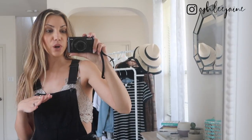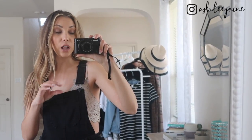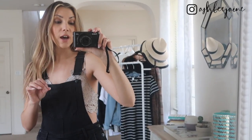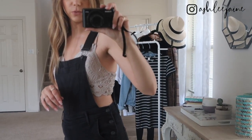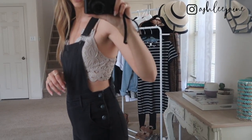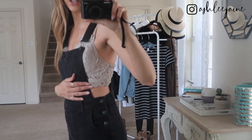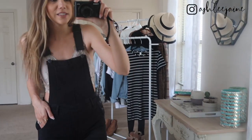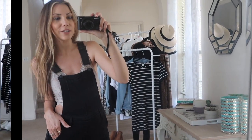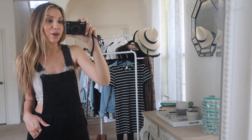Another great underlayer for your overalls is a longer bralette or a longer bandeau top that has more of a crop top feel to it. This is just a really fun underlayer — you're not showing off too much skin, just maybe an inch or so on the side since the overalls go up so high. This is a really fun summer look that will keep you cool and you are going to look adorable.